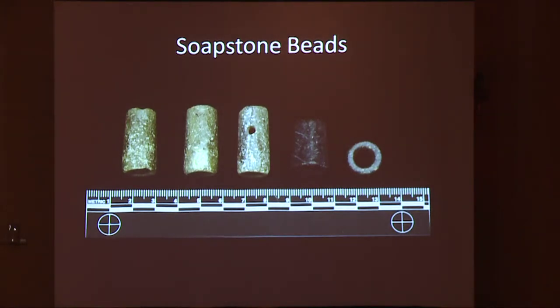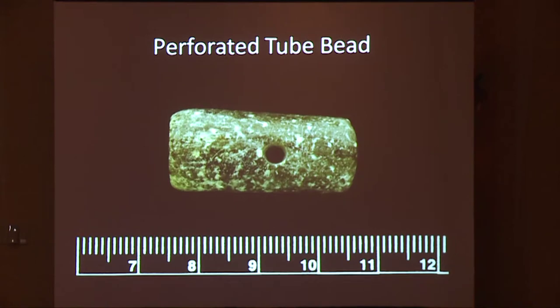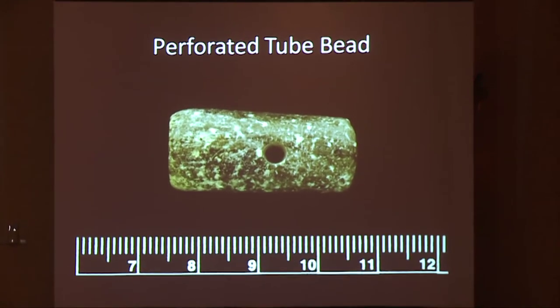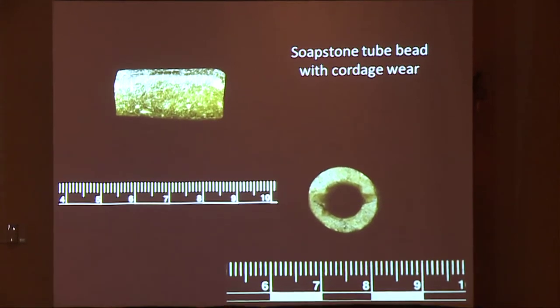Soapstone beads. We have five soapstone beads: two tube beads, and the one in the center has a center perforation — this is a biconically drilled bead. We also have a ring bead. Here's a shot of the perforated tube bead with the center perforation, and we don't see any wear pattern around this. There is wear on one of the sides of each of the two tube beads, and we see this on all three of them.